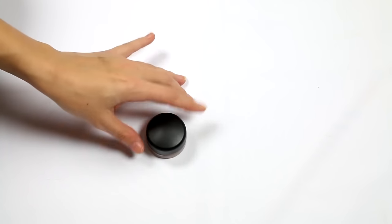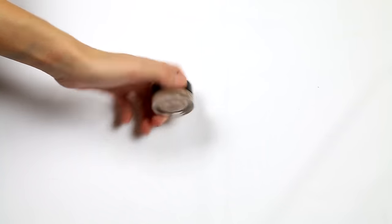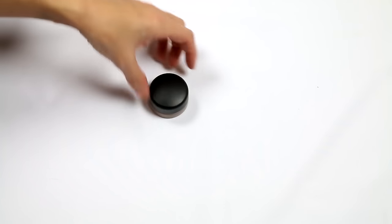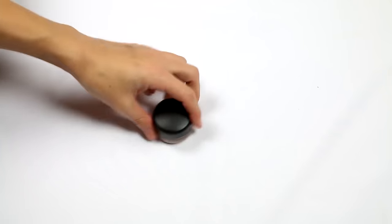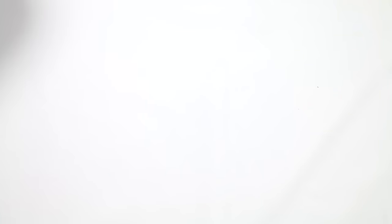Moving on to liners, but I actually found a MAC Paint Pot in Painterly that should have been with my eyeshadows from last week's video. I didn't realize it was a paint pot and not a gel liner, so it ended up in here. I'm going to keep it regardless, but let's be accountable for all the things.